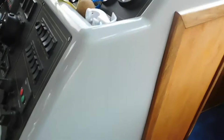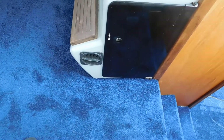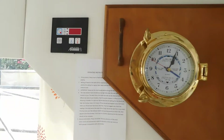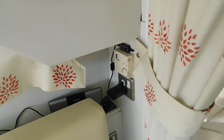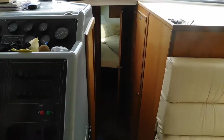Moving forward, there's the electronics panel, a heating vent, and here you can see the barometer and clock. This boat has hot air heating and air conditioning as well, which is a really nice feature to have in this country.